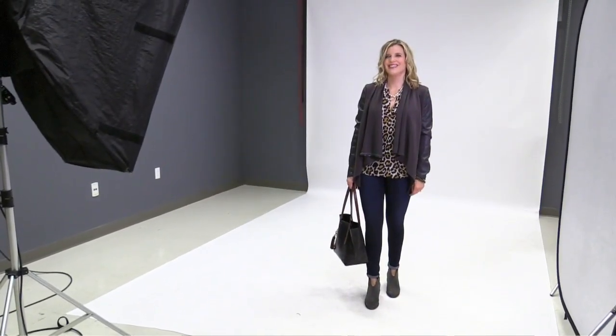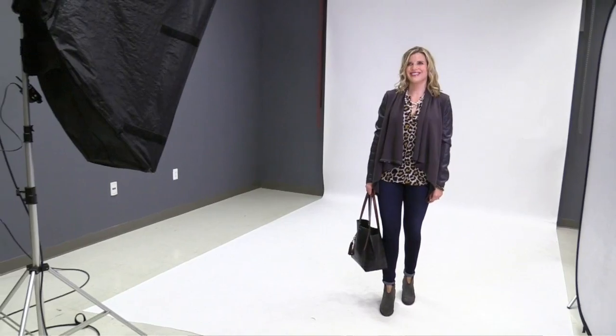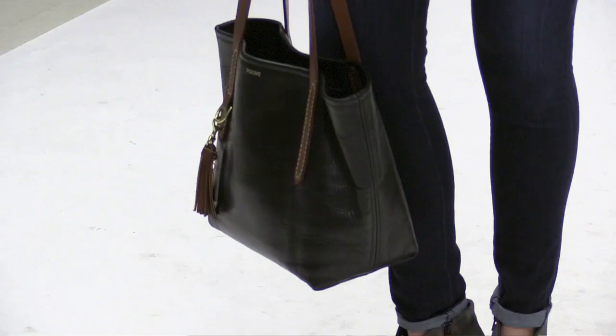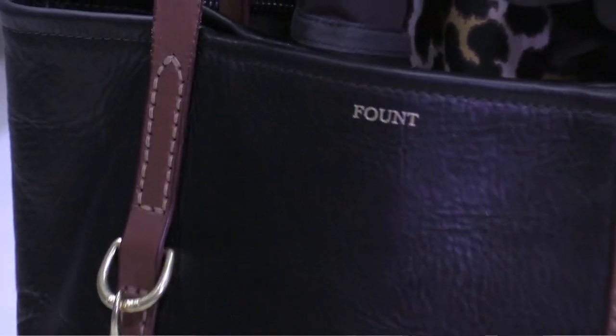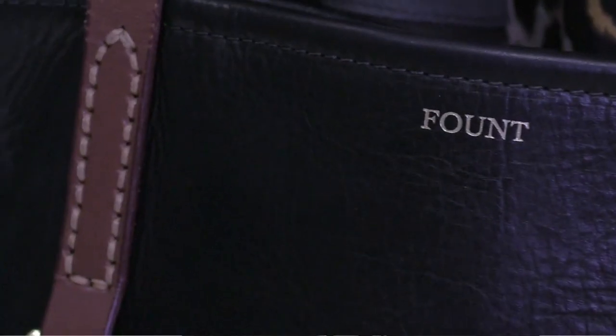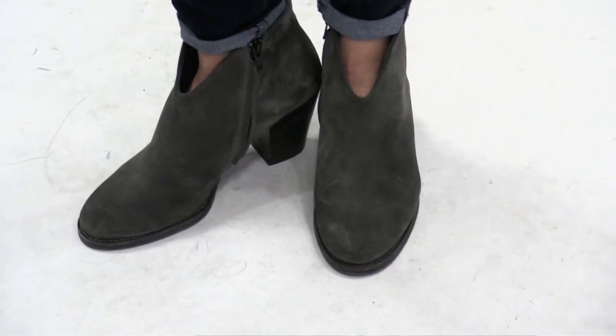I'm here for Fashion Flash and my outfit today — the leopard print top is from J.Crew. The faux leather jacket is from Ever Eve. My jeans are AG and they're from Nordstrom. My handbag is from Fount and my shoes are Paul Green and they're from Nordstrom.